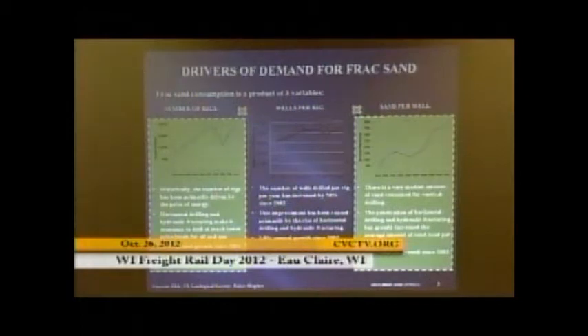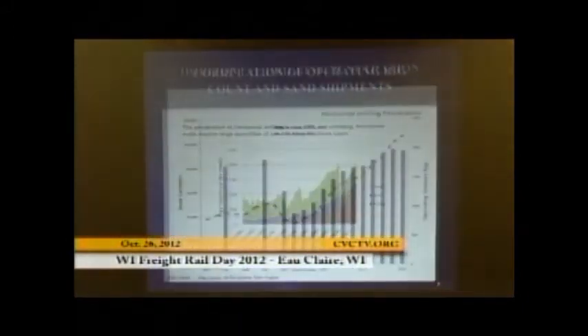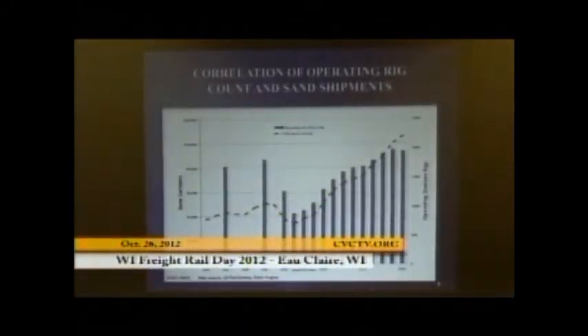That's huge. You're seeing the impact of that right now — 30% annual growth in sand demand in the last ten years. The more rigs out there and the more sand that's used, the more rail cars are needed, and transport requirements increase. We're around 1,900 onshore operating rigs out there, growing dramatically because of the demand.